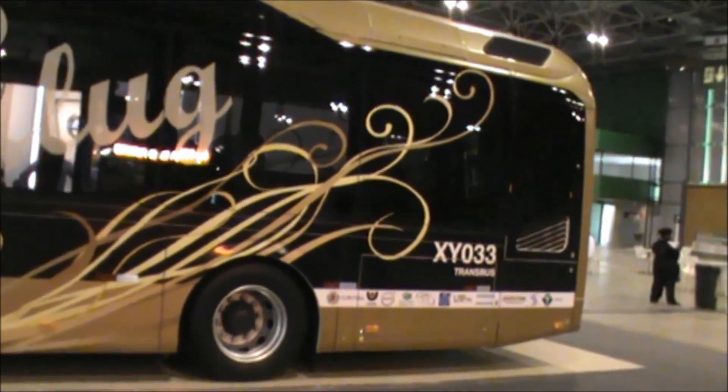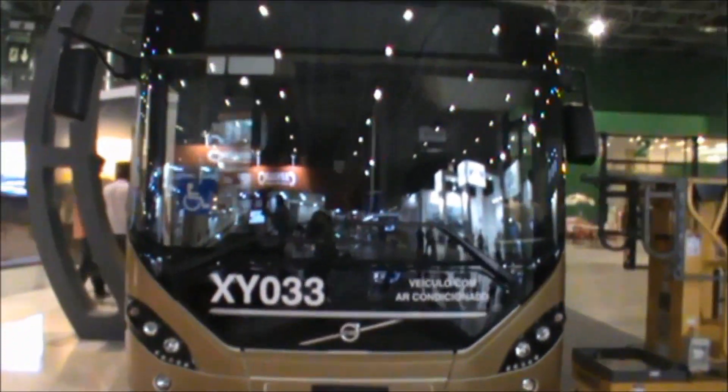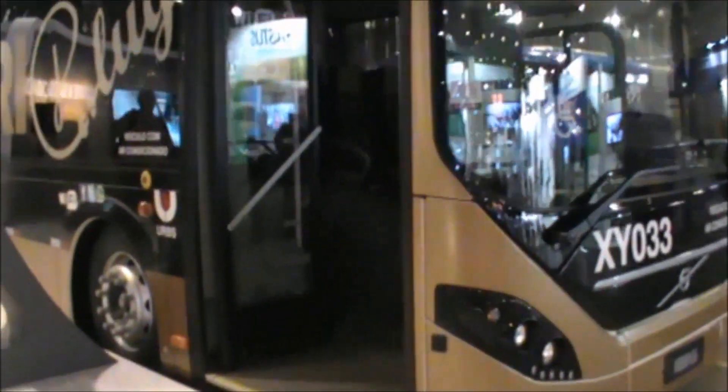Como eu já disse antes, a recarga nesses carros é feita sem fio, exatamente nos pontos finais ou nos pontos de embarque e desembarque. A carga é rápida, é de 2 a 6 minutos. Esse carro tem um comprimento de 12,23 m, 2,55 m de largura e 3,28 m de altura.